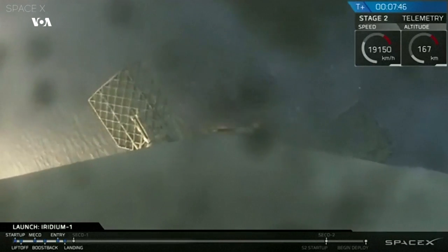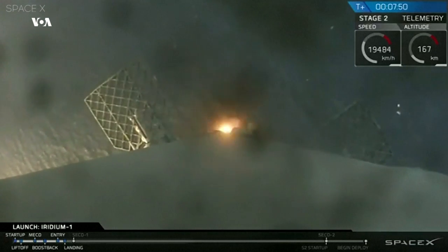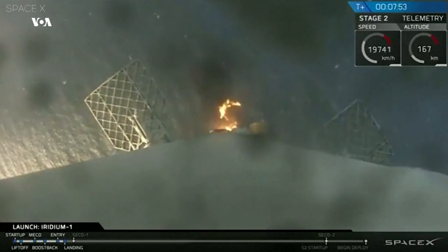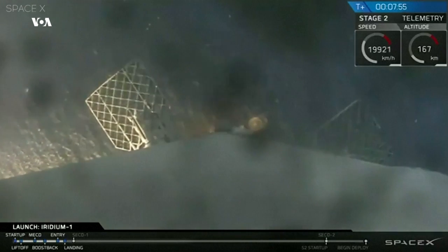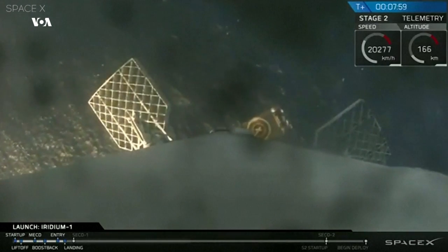I think this is the landing burn — looks like the landing burn has just started. So we should be coming right down on the deck. This is a single-engine landing burn, so it's a slower decrease in speed. You can actually see the deck of the drone ship right now.